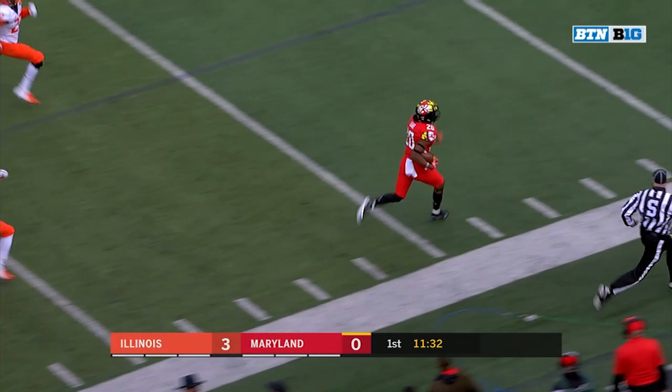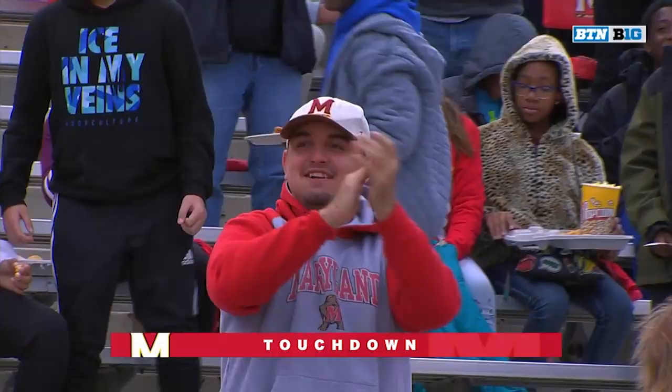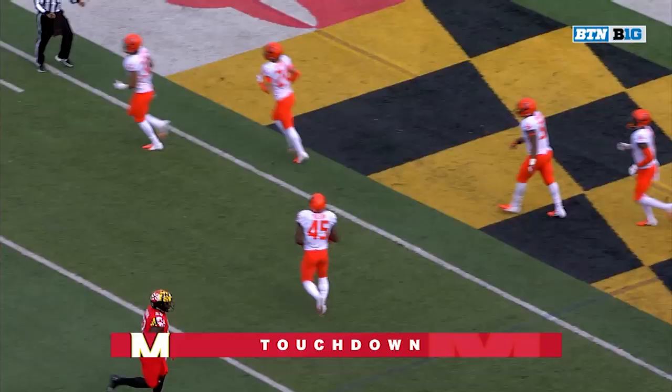All the way down the sideline and Javon Leak is going to go to the end zone for a 97-yard return.